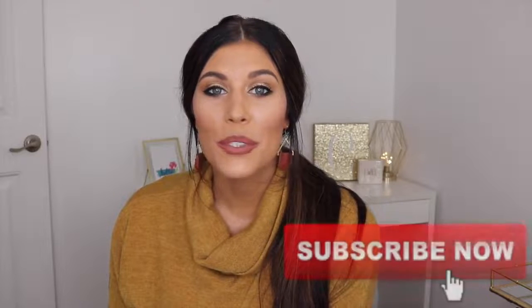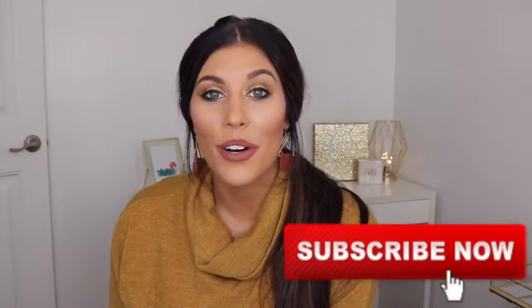Alright guys, that is it for my little dupes Ulta haul. I hope you enjoyed this video. I am doing Vlogtober this year where I post a new video every single day for the month of October. Make sure you're subscribed to see lots more fall content. Thank you so much for watching and I'll see you in my next video. Bye guys.